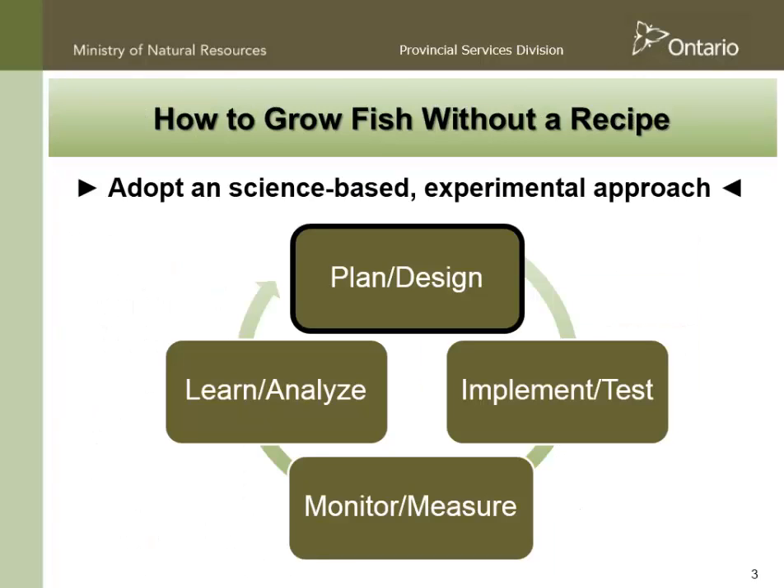So how do you grow fish without a recipe? It's really like a lot of things in natural resource management. Where you can, you adopt a science-based and preferably experimental approach where you do some planning, you implement and test, you monitor and measure, and you try and learn from what you've uncovered in the last set of studies, and then you apply it to the next year. It's very simple.